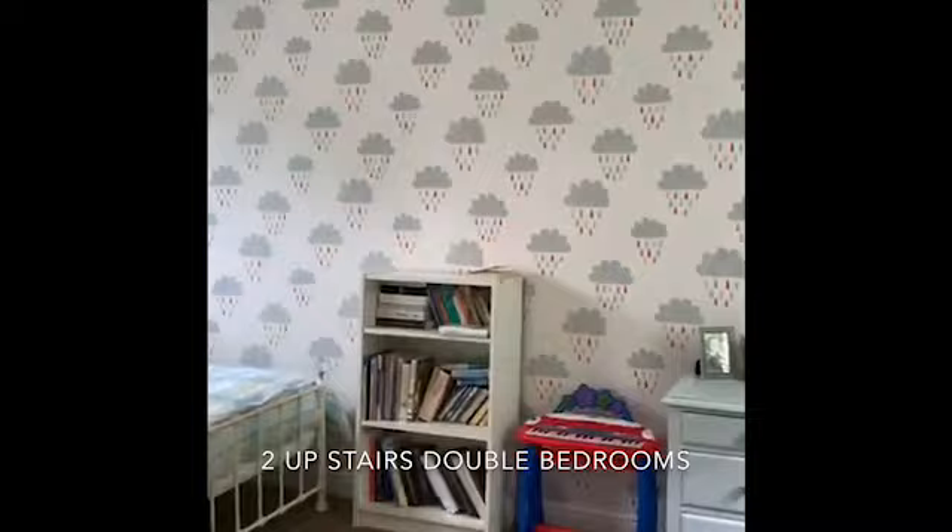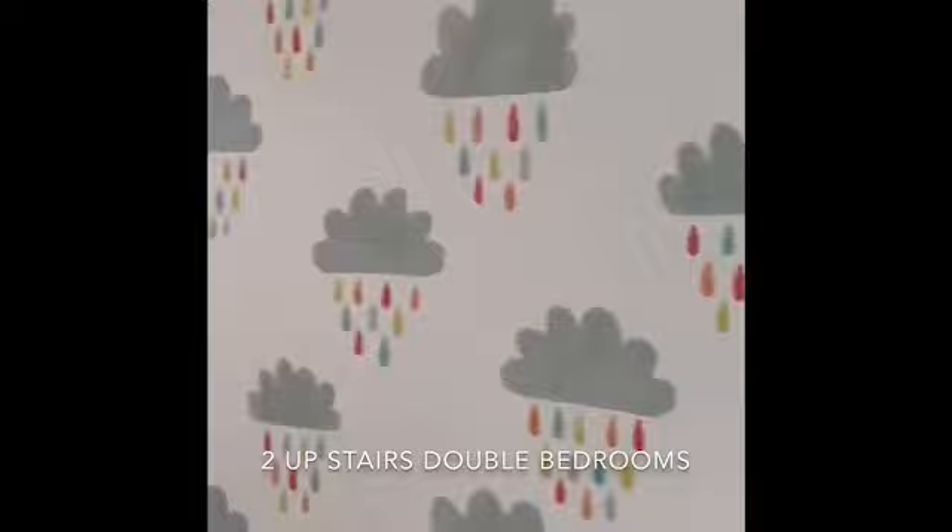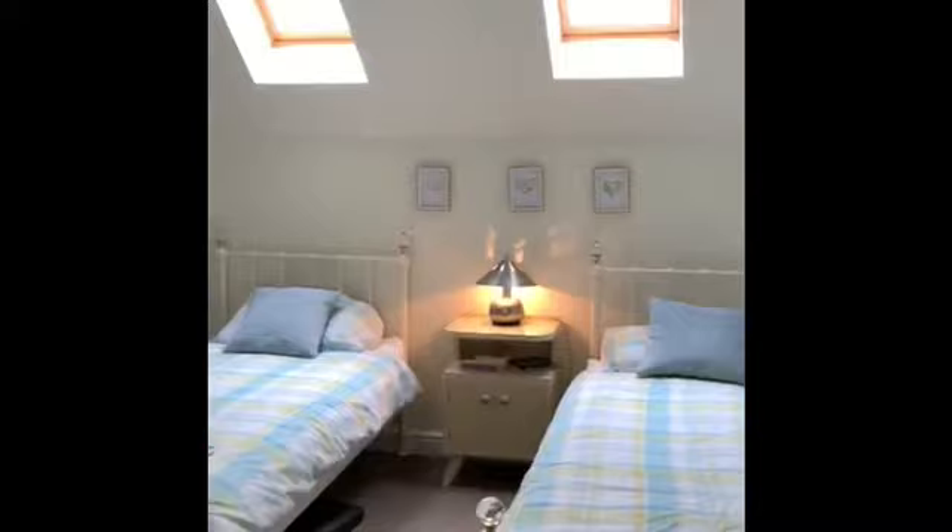And we'll go upstairs. One of the two larger bedrooms upstairs. Fitted Velux windows which have blinds on.